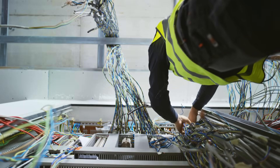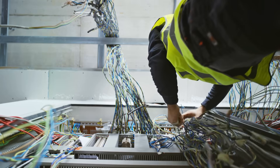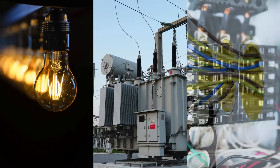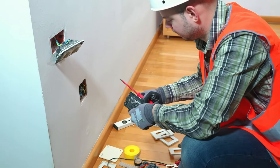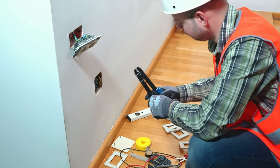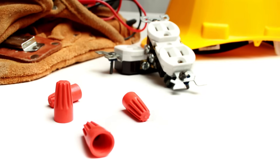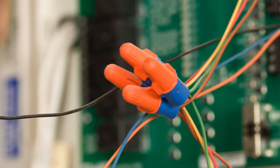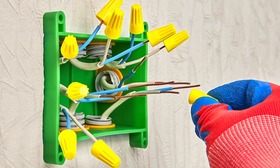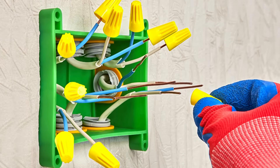When we think about the marvels of electrical engineering or the evolution of home wiring, our minds often drift to grand inventions—light bulbs, transformers, circuit breakers. But among the less celebrated heroes of electrical history sits a small, conical piece of plastic and metal that has quietly powered progress for decades—the wire nut. These humble connectors have been hiding in walls, junction boxes, and ceilings across homes and businesses for nearly a century, ensuring safe and secure connections between wires.